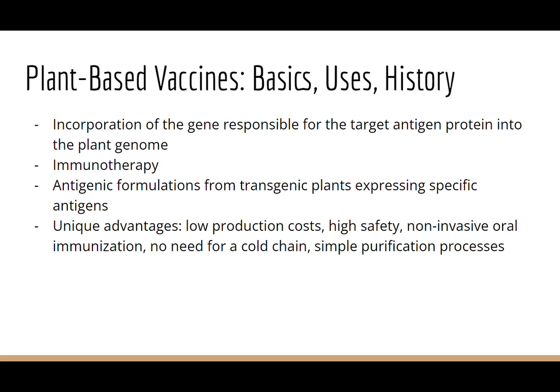Plant-based vaccines offer unique advantages, including low production costs, high safety due to the absence of pathogens in plants, non-invasive oral immunization, no need for a cold chain, simple purification processes, and more. Additionally, unlike peptides synthesized in eukaryotic expression systems, plant-derived recombinant proteins often exhibit physiological activity due to natural post-translational modifications in plants. The application of plant-based vaccines in NDDs has primarily focused on Alzheimer's disease, with early studies demonstrating the potential use of this technology by expressing alpha-beta in transgenic potatoes and tomatoes.